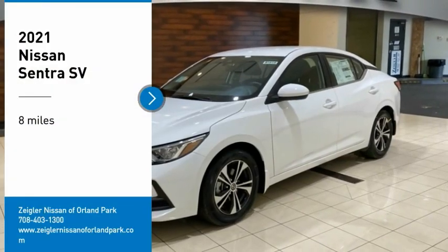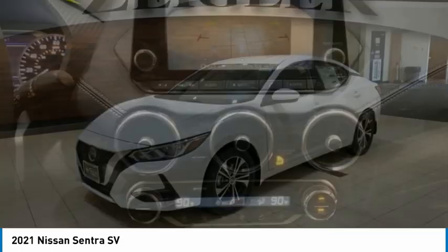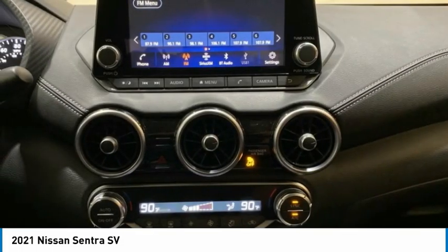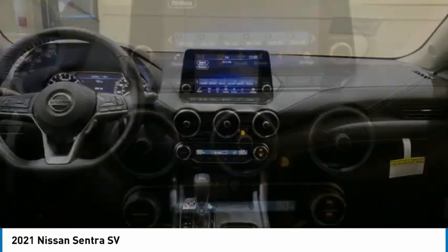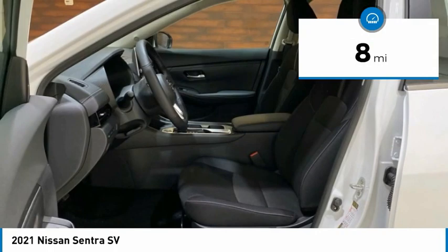You are going to love the 2021 Sentra. With its spacious and versatile interior and stellar fuel efficiency, the Nissan Sentra is the obvious choice for anyone who wants to enjoy a stylish and comfortable ride. This vehicle has less than 100 miles.